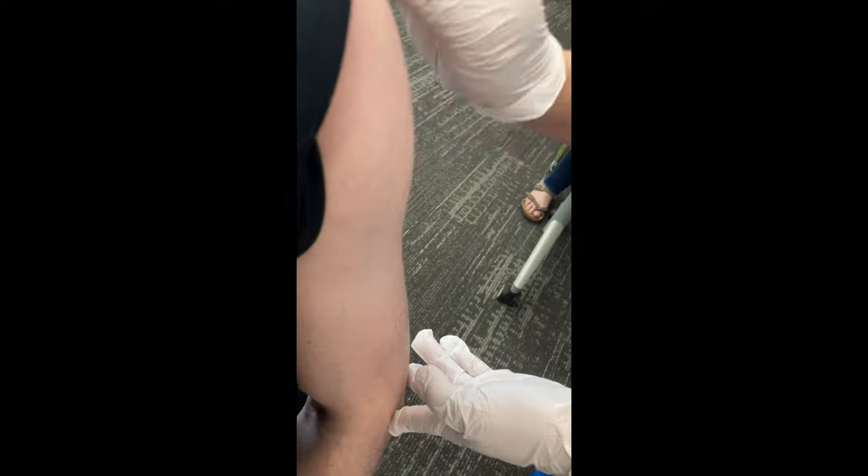Sorry about the video quality — it's not exactly the most ideal. I'm just shooting with my phone at an angle. Her hand ends up blocking the image, but you get the idea.